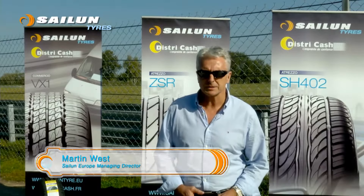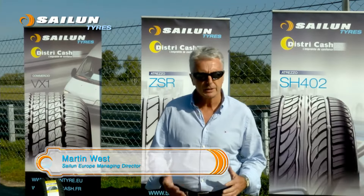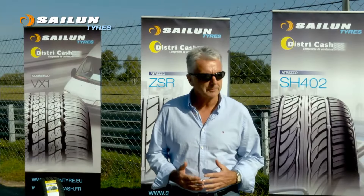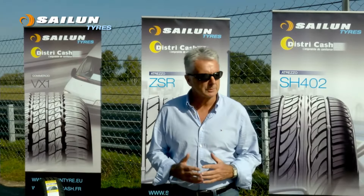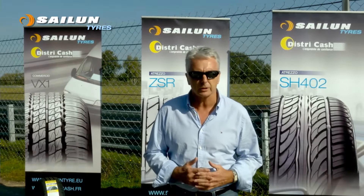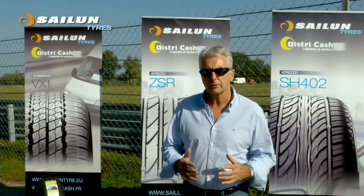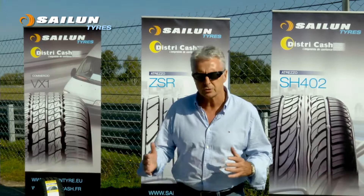Welcome to Laurier in France, where we're here with our partner DistriCash, to launch the new Ceylon ZSR UHP tyre. We've been lucky enough to have all the major customers from DistriCash, trade press from around Europe, and some of our other distributors and colleagues from around Europe as well. We're basically doing three major tests within this beautiful region and track area.